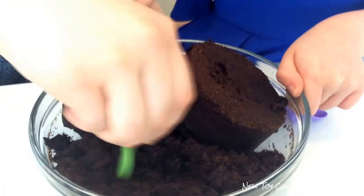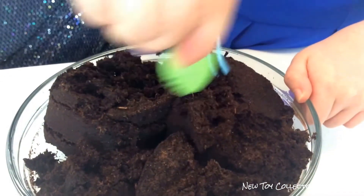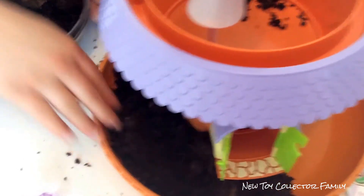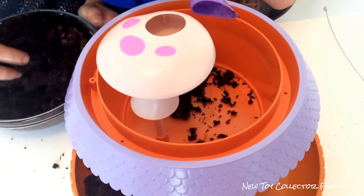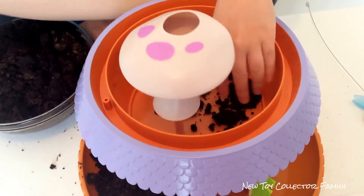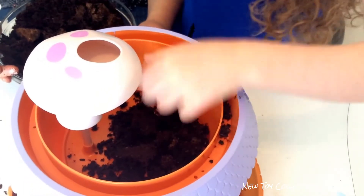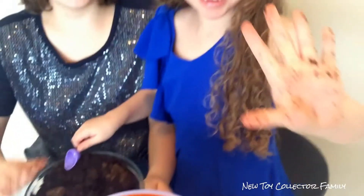This is so much fun, guys. You're just stirring it up and making it all ready for the seeds. We might need to get our hands a little bit messy — and it's all messy. But that's okay.